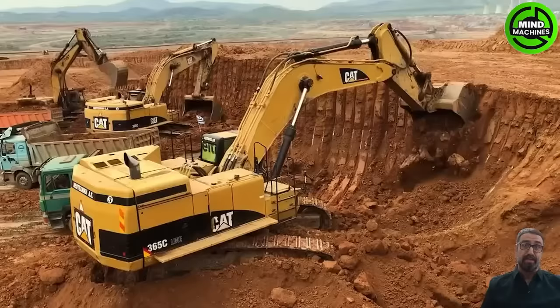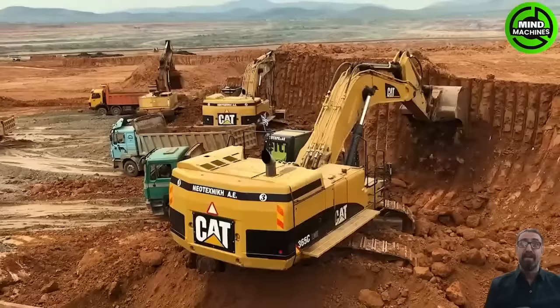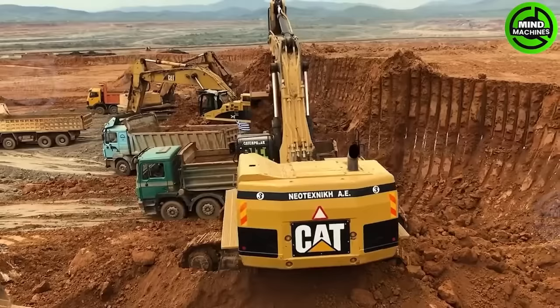The CAT 365C excavator, manufactured by Caterpillar Inc., is a robust and sizable piece of construction equipment designed to tackle a wide range of tasks.